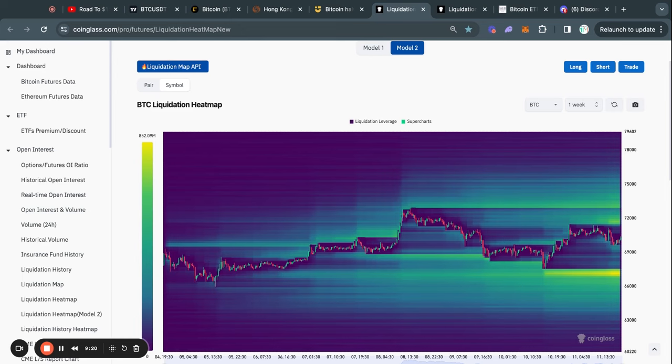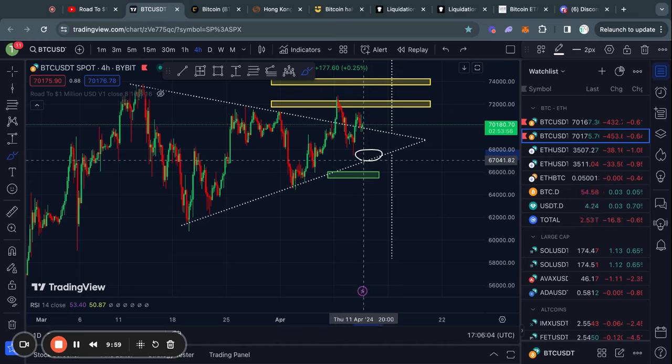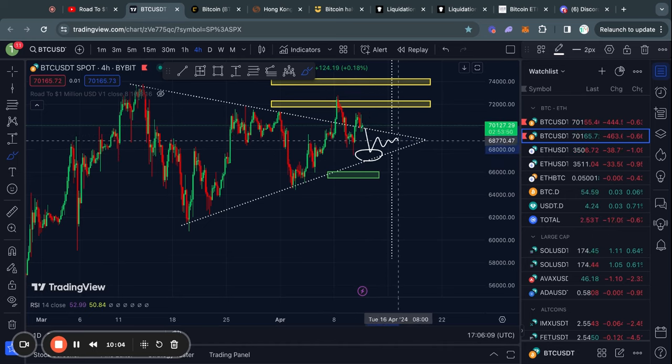Taking a look at the Bitcoin liquidation heat maps, you can see that there is a big pocket of liquidity of about 850 million dollars below us at about 67.1k, which would actually be the exact bottom of this triangle right here. So in the case that we do end up grabbing that liquidity, we would still be completely fine and just be trading inside of this triangle pattern.